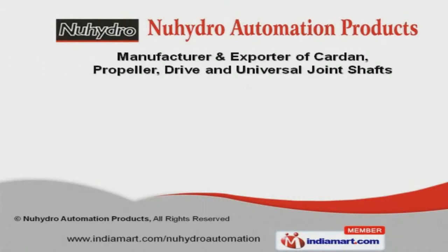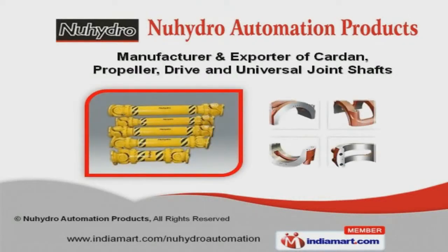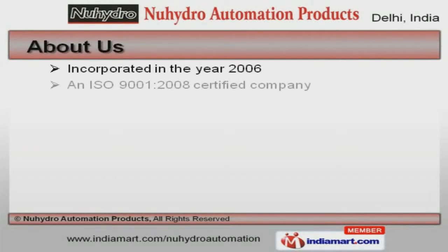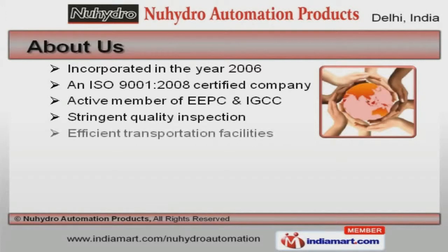Welcome to Nitro Automation Products, manufacturer and exporter of carton, propeller, drive, and universal joint shafts. We are an ISO 9001-2008 certified company, incorporated in the year 2006.